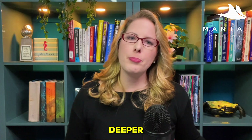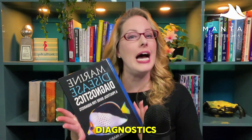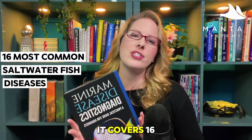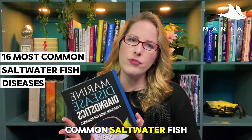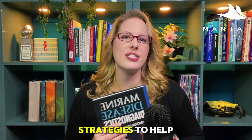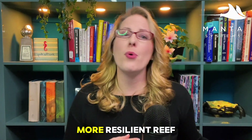If you want to go even deeper, check out my book, Marine Disease Diagnostics: A Practical Guide for Aquarists. It's available now on mantisystems.net. It covers 16 of the most common saltwater fish diseases, including detailed treatments, protocols, medication dosing, and prevention strategies to help you build a healthier, more resilient reef.